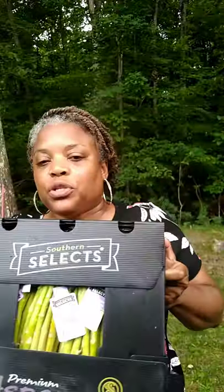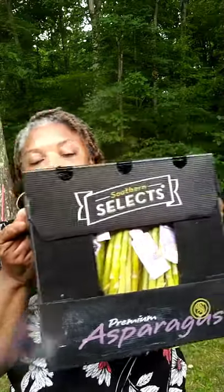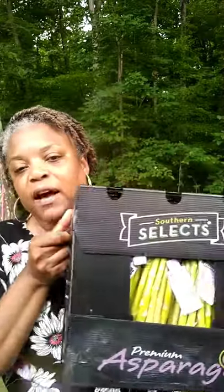I grabbed some pumpernickel bagels — now I need to get some cream cheese! They also had boxes on top of boxes of asparagus. I love asparagus. You could get as many boxes as you wanted — it was an unlimited supply, they just wanted them out of there. I picked up two boxes, gave one to my mom and kept one. I'm going to cook some today and freeze the rest. That is my Wednesday surprise food bank haul!